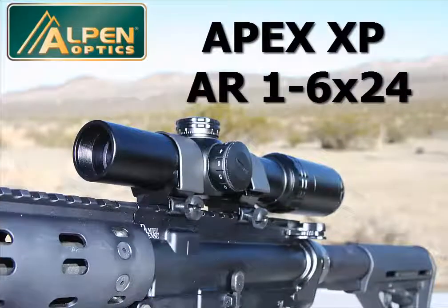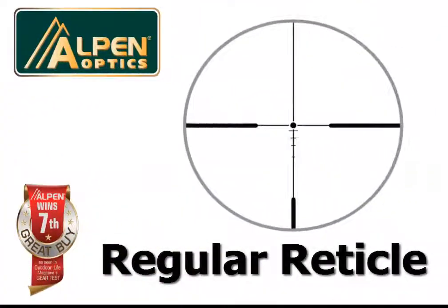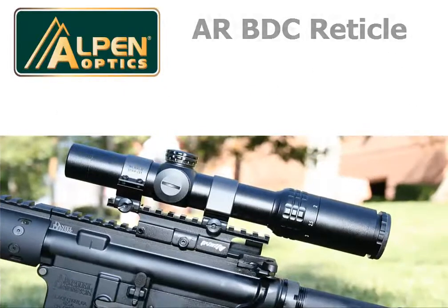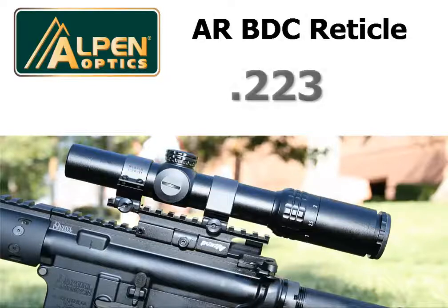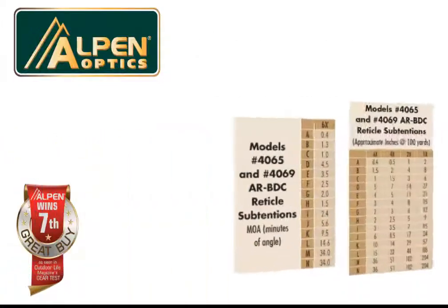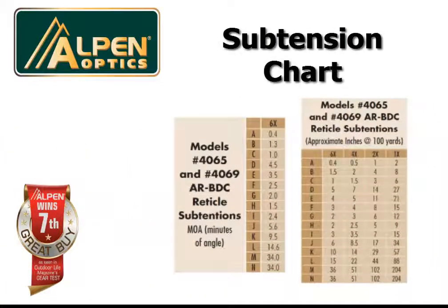Alpen's top-of-the-line Apex XP-AR 1-6x24 rifle scope comes in two configurations: one with a regular reticle and one with an illuminated red dot reticle. The AR scopes feature an AR BDC reticle, which is designed specifically around the .223 with 55-77 grain loads. But any rifle combination with various bullet drops can be used — simply match the bullet drop to the corresponding MOA figures shown in the subtension chart that is provided.